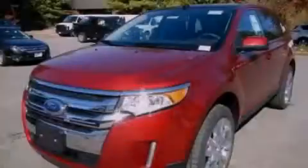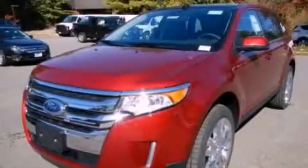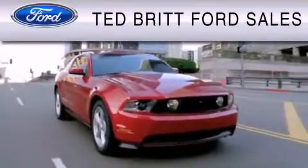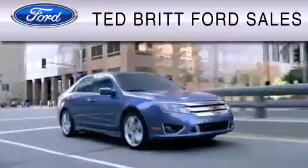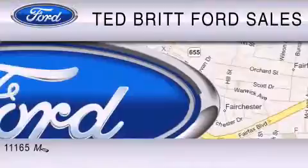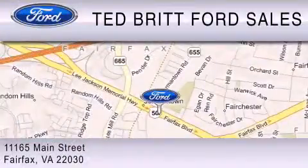Stop by today and test drive this automobile for yourself. Ted Britt Ford Sales is dedicated to doing everything possible to ensure that the experience you have selecting your vehicle is as pleasant as possible. We are located at 1165 Main Street in Fairfax.